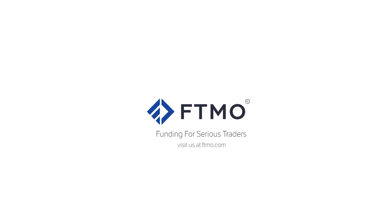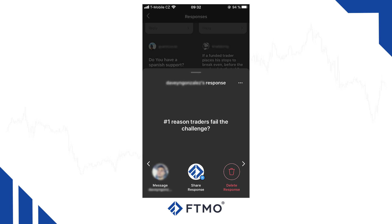Hello traders! A few days ago we asked you to send us some questions and here are the answers. The first question is: what is the number one reason traders fail in the FTMO challenge?